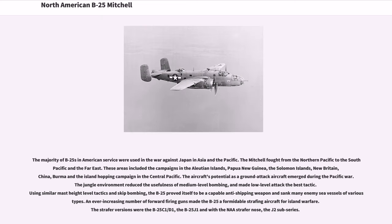The majority of B-25s in American service were used in the war against Japan in Asia and the Pacific. The Mitchell fought from the Northern Pacific to the South Pacific and the Far East, including the campaigns in the Aleutian Islands, Papua New Guinea, the Solomon Islands, New Britain, China, Burma and the island-hopping campaign in the Central Pacific. The aircraft's potential as a ground-attack aircraft emerged during the Pacific War. The jungle environment reduced the usefulness of medium-level bombing, and made low-level attack the best tactic. Using skip-bombing, the B-25 proved itself a capable anti-shipping weapon, sinking many enemy vessels.